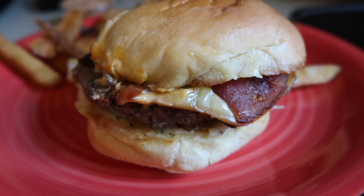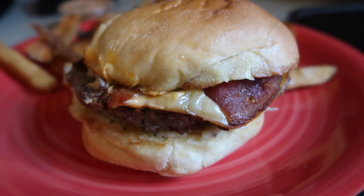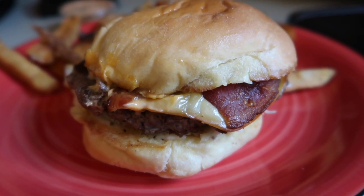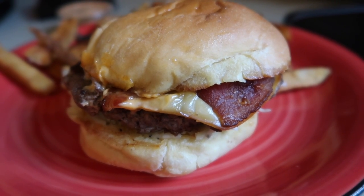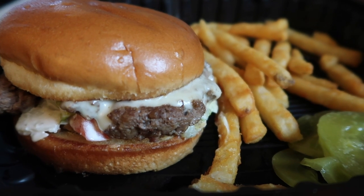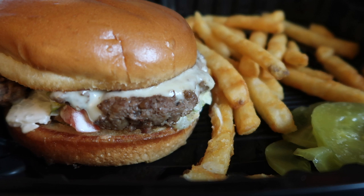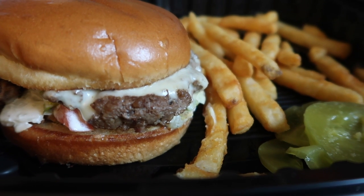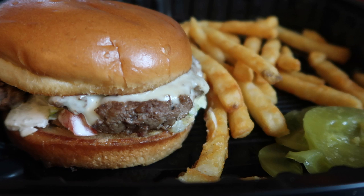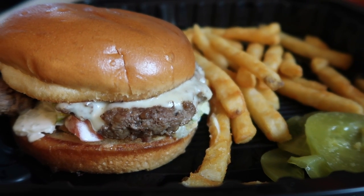The first burger from The Dam is called the Belgian Scott — a single patty with Gouda cheese, bacon, and coleslaw with a Belgian dipping sauce. It was also first place in the people's choice burger battle. The second burger from the Piccadilly at Manhattan is called a BLT burger: a five-ounce patty topped with Swiss and American cheese on a bed of lettuce, tomato, and bacon tossed with ranch dressing, sandwiched between a shine-top bun.